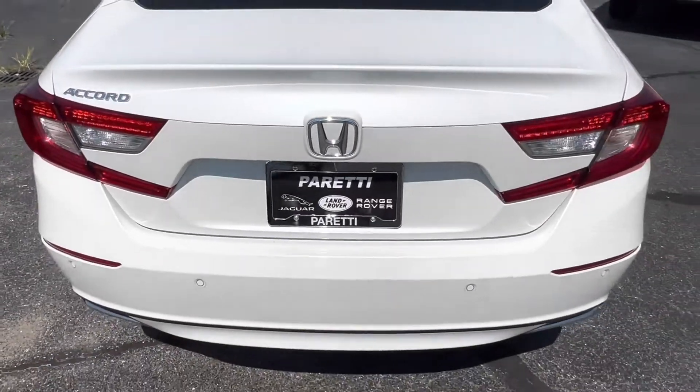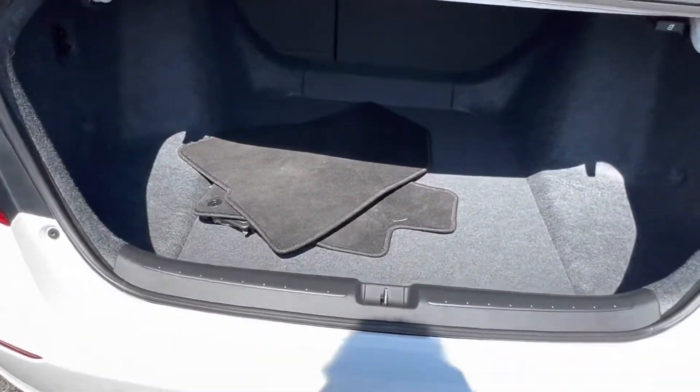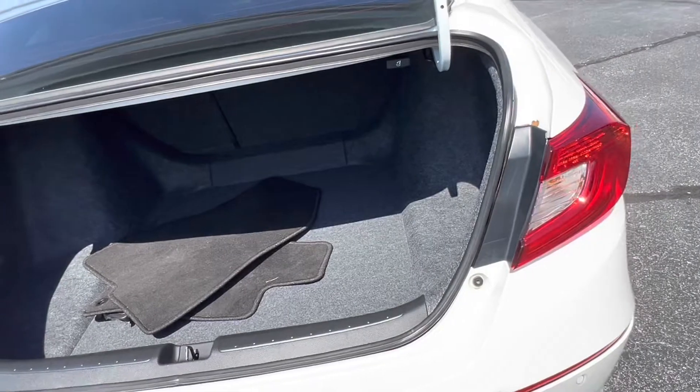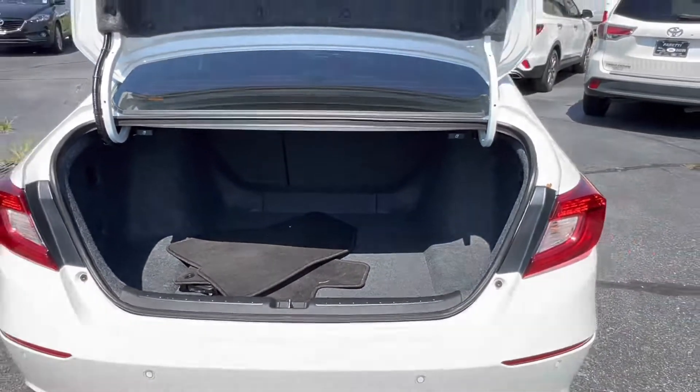Let's go take a look at the trunk of the vehicle. Last but not least, we have the trunk of the vehicle. Popping open the trunk, we see for the Accord size, we have a great amount of trunk space back here. You can put groceries or whatever you like, and it does come with the original fabric mats that came with the vehicle.